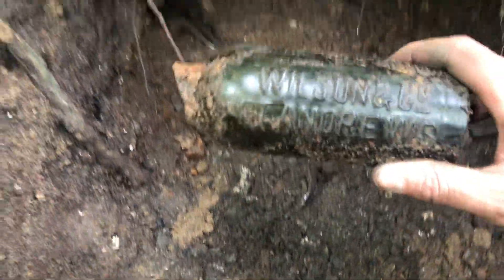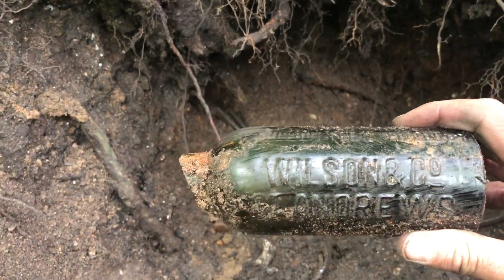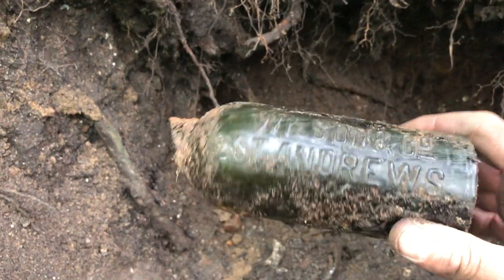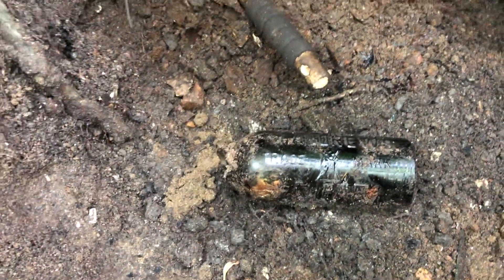Got another heartbreaker here folks - one of these St Andrews Wilson bottles. I love these as well. That's a shame. And it's even the pictorial version. It's all in one.